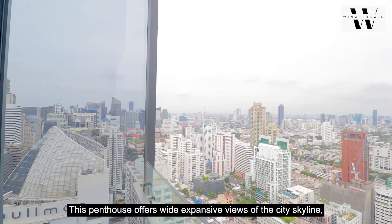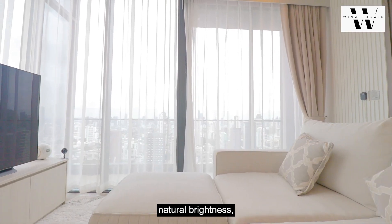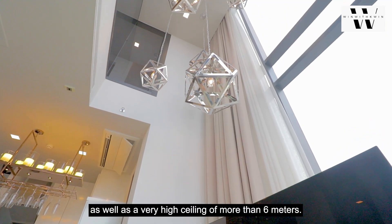This penthouse offers wide, expansive views of the city skyline, natural brightness, as well as a very high ceiling of more than 6 metres.